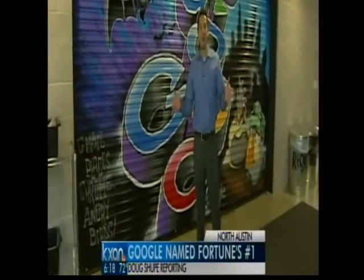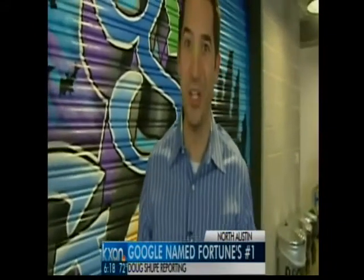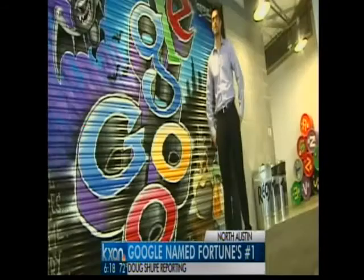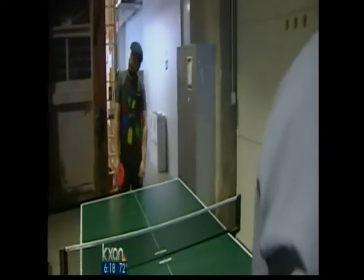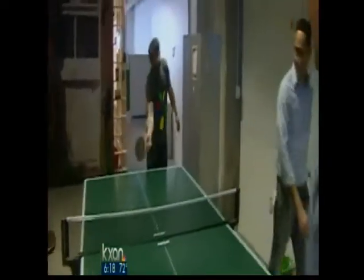Of course, a work environment this attractive would get a lot of attention. In fact, Google says each year it gets 2 million applications, and last year hired 7,000 people around the world. If there's any place to grow, it's a company like this. And at Google, have some fun while you're at it — they take this job and love it. Doug Shoup, KXAN News.